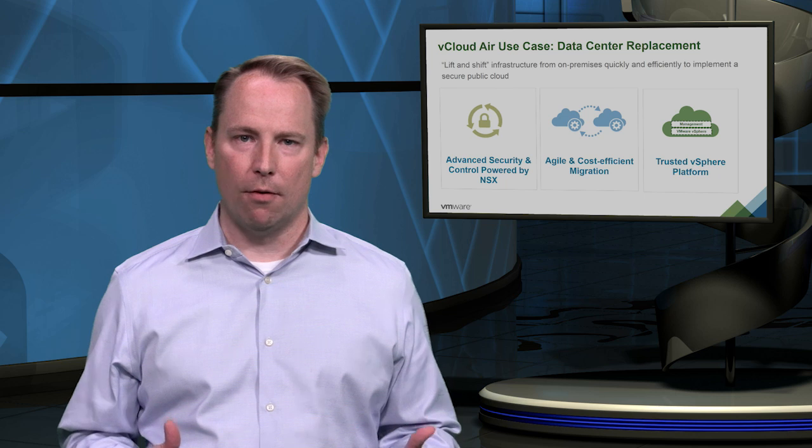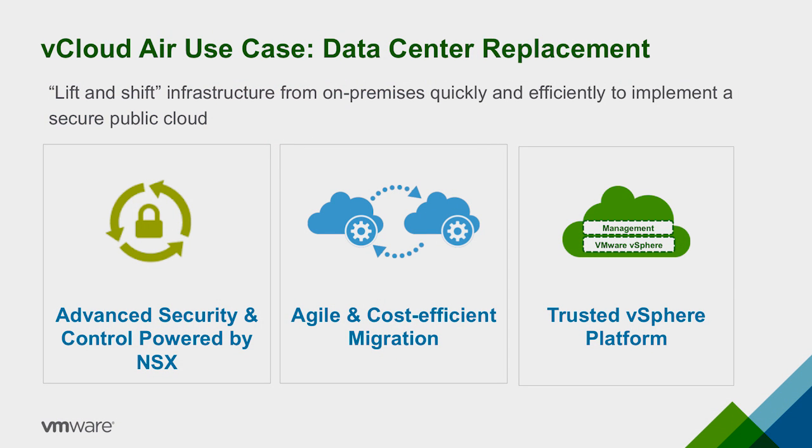VMware vCloud Air offers a fully compatible public cloud where you can lift and shift your existing on-premises infrastructure to implement a secure cloud environment. Replicate your existing on-premises network infrastructure to vCloud Air by utilizing advanced networking services powered by NSX, and maintain the same network security and access control policies across your on-premises and vCloud Air environments. With Hybrid Cloud Manager, you can move data from one location to another with little to no downtime, or move workloads from one location to another without changing IP or MAC addresses.